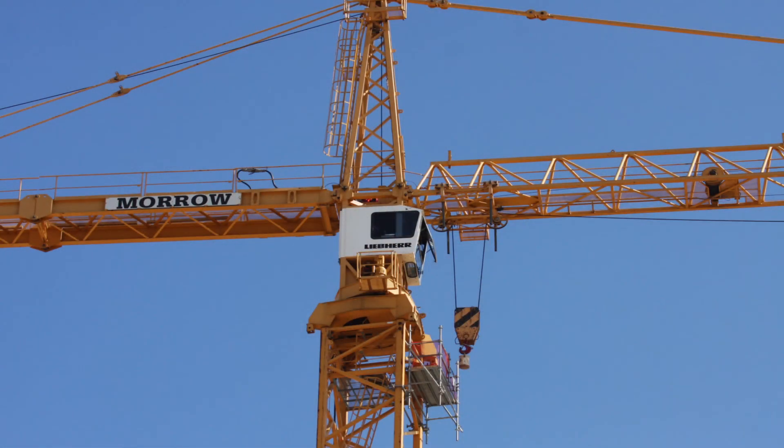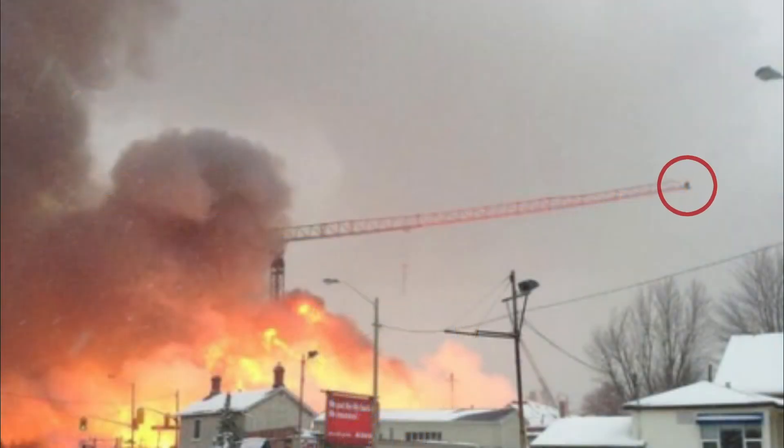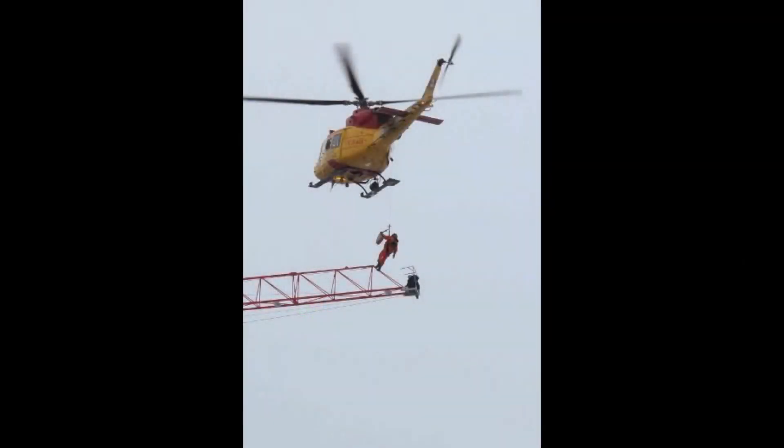Is your company prepared for an event such as this? Is a helicopter rescue — which is rarely timely, often unavailable, and always dangerous — the only option?